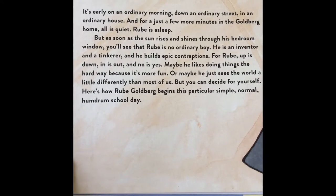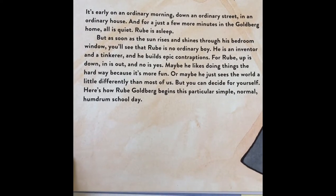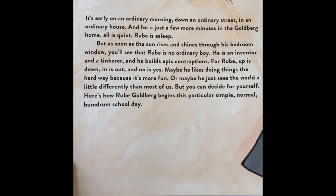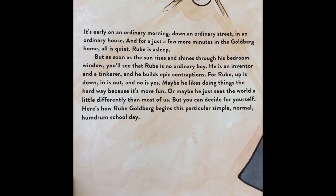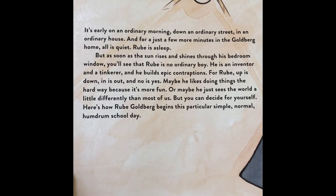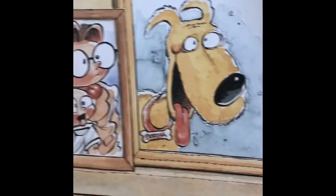He's an inventor, a tinkerer, and he builds epic contraptions. For Rube, up is down, in is out, and no is yes. Maybe he likes doing things the hard way because it's more fun, or maybe because he sees the world a little differently than most of us. But you can decide for yourself. Here's how Rube Goldberg begins this particular, simple, normal, humdrum school day. I like the pictures.